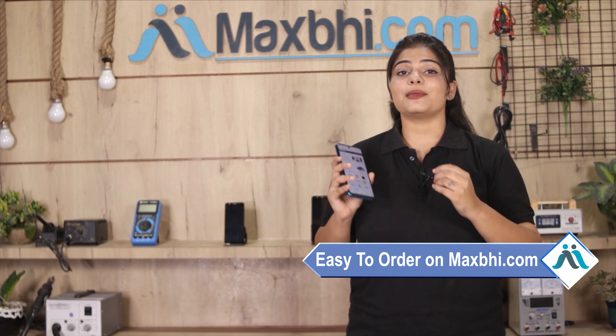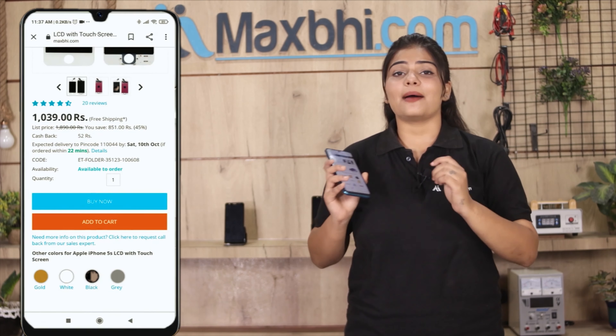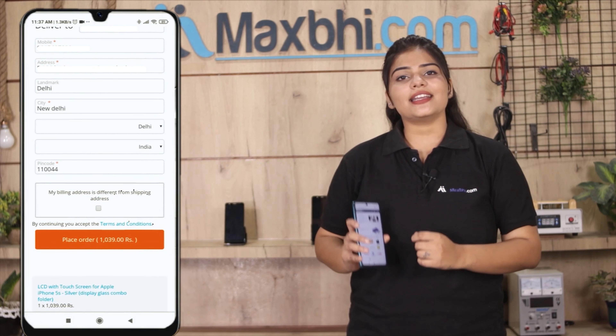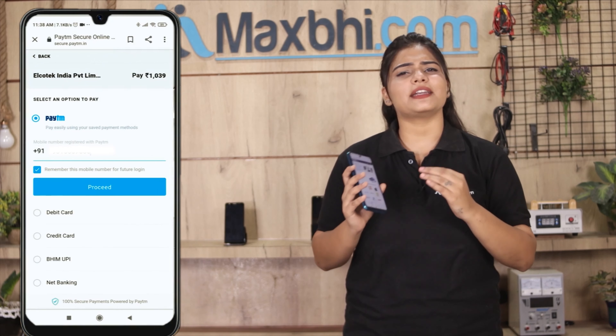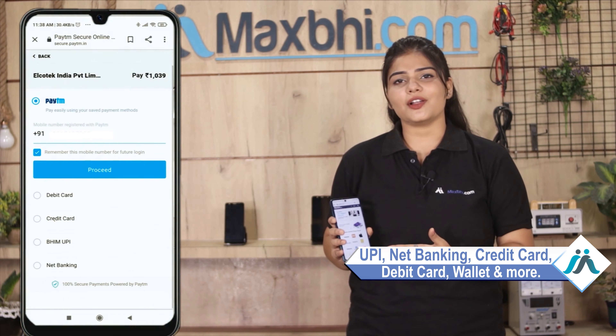Search for our product on our website Maxp.com and click to buy now. Fill in your name, mobile number, and address, and place your order. After that, you will be taken to our super secure payment page where you can use almost every kind of payment method — like UPI, net banking, credit or debit cards, wallets, and more.